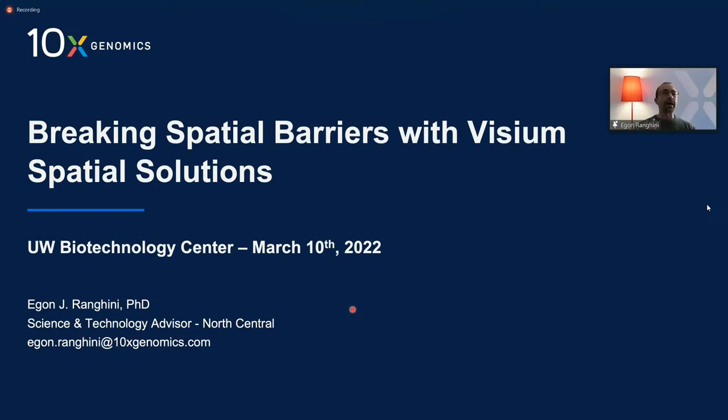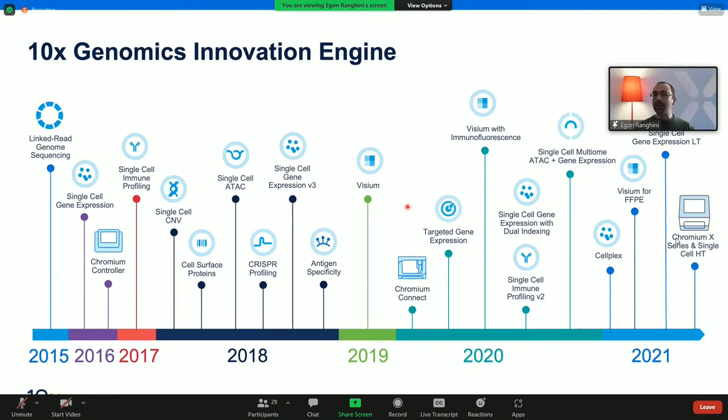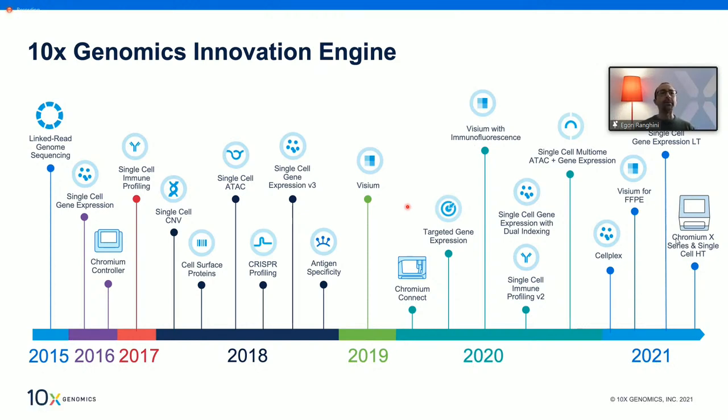My name is Egon and I'm the science and technology advisor for 10X Genomics. I'd like to start with an overview of 10X as a company. We are a young but very innovative company. Over the past seven to eight years, we released more than 20 unique solutions in the single cell genomic space, and now also in the spatial transcriptomic space.